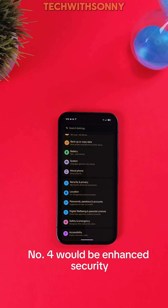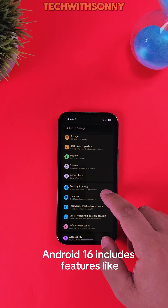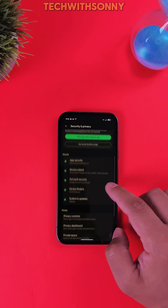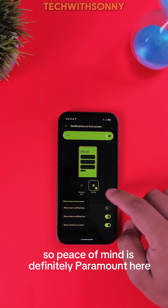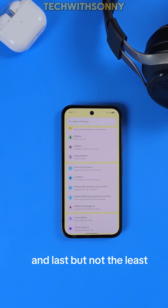Number four will be enhanced security that always keeps you safe. Android 16 includes features like hiding sensitive notifications and can also protect against in-call scams. The new anti-theft protections are rolling out to better safeguard your device if it's stolen or lost, so peace of mind is definitely paramount here.